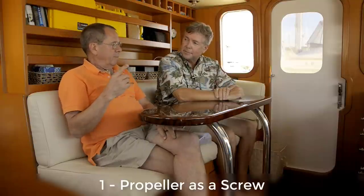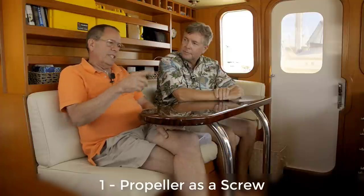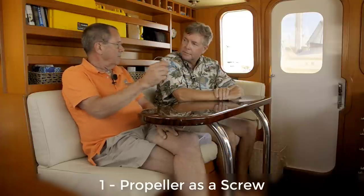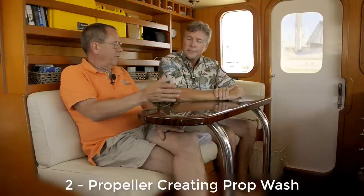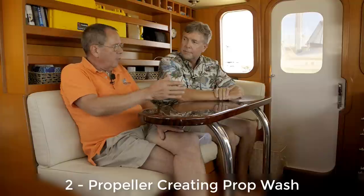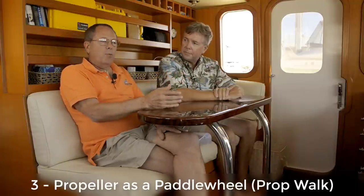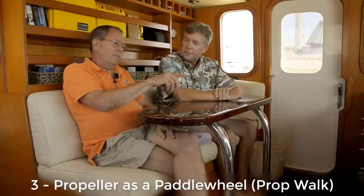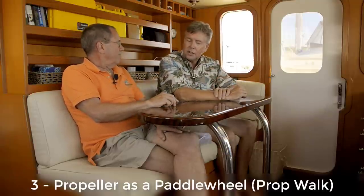We're going to talk about three different aspects of the propeller. The first is the propeller has a screw, and that's why they often call the propeller a screw, because it literally screws its way through the water. Secondly, we're going to talk about prop wash, and this is a real critical part of carrying on with a pivoting — we're going to use prop wash to push the stern back and forth. The third thing is prop walk, where the prop will walk its way sideways, based on the rotation. So we'll get into that in a little more detail here and show you what we mean by these different terms.